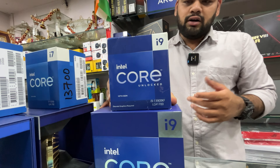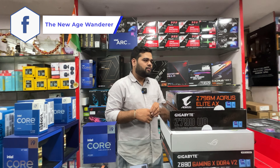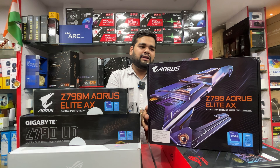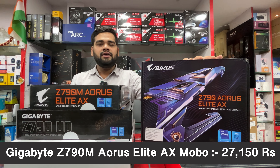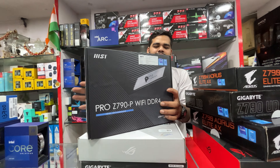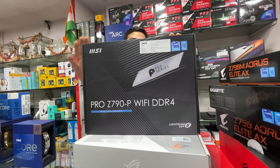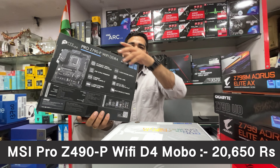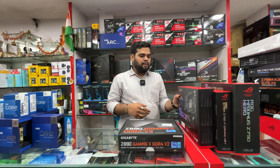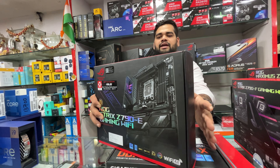The i9-13900KS is priced at ₹52,750 with three years warranty. For Z790 boards, the Gigabyte Z790 Aorus Elite AX is ₹27,150 with three years warranty. The Gigabyte Z790 P WiFi DDR4 with Wi-Fi and Bluetooth — a DDR4 board — is ₹20,650 with three years warranty. The MSI Z790 Tomahawk WiFi — a very popular series for both AMD and Intel builds — is ₹32,900 all inclusive of taxes.